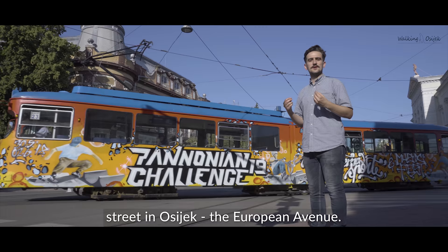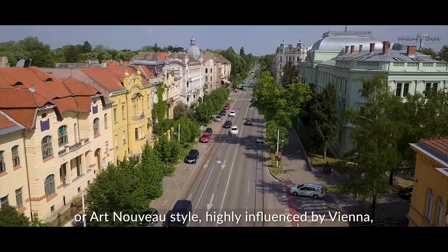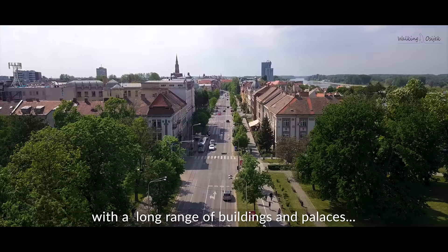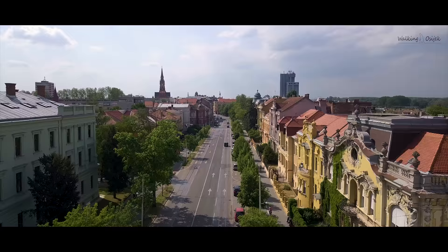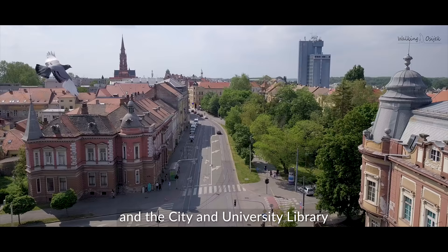We are standing in probably the most beautiful street in Osijek. It's famous because it represents an important architectural landmark in the secessionist, or Art Nouveau, style — highly influenced by Vienna, Munich, and Budapest secession. With a long range of buildings and palaces going all the way to the main square of Osijek, one of the most notable examples are the building of Cinema Urania and the City and University Library.